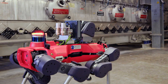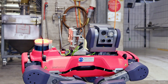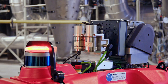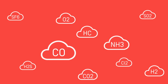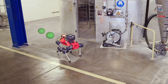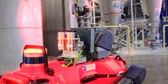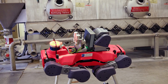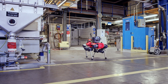ANYmal can detect the presence and concentration levels of different kinds of hazardous and toxic gases, such as carbon monoxide, ammonia, and hydrocarbons. This improves safety by keeping site workers out of hazardous environments while still detecting gas presence. ANYmal walks autonomously to perform inspections.